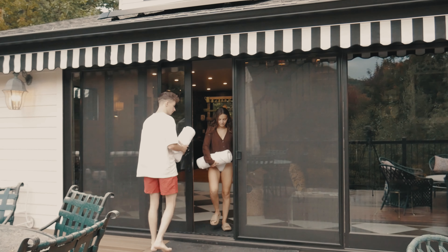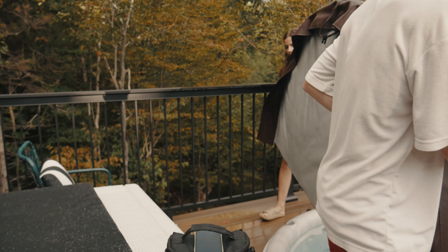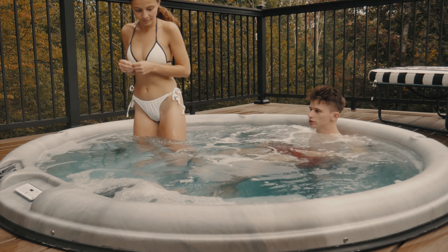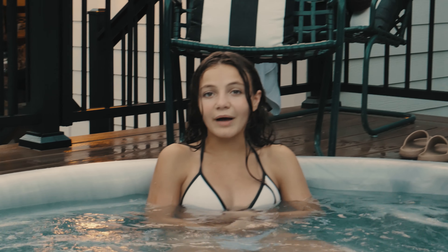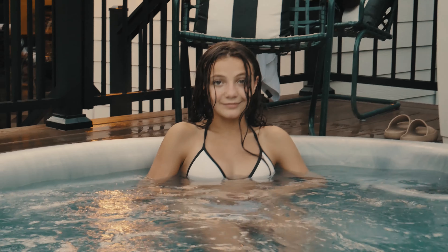It's hot tub time and it's super nice out here. The giant taco float is out — I almost fell in! The hot tub is really relaxing, especially with the mountain view behind it. Ten out of ten. But I'm hungry now, so let's go make some food.